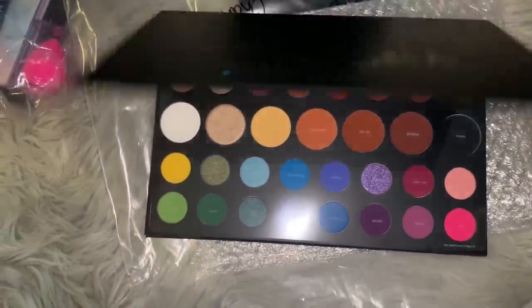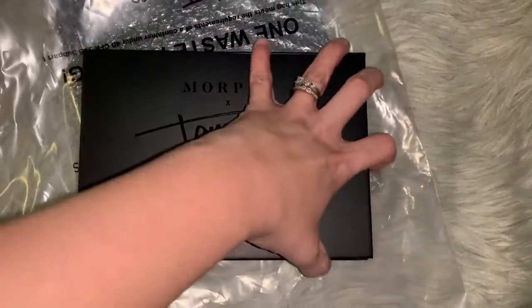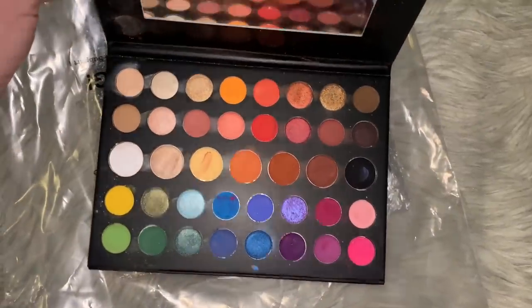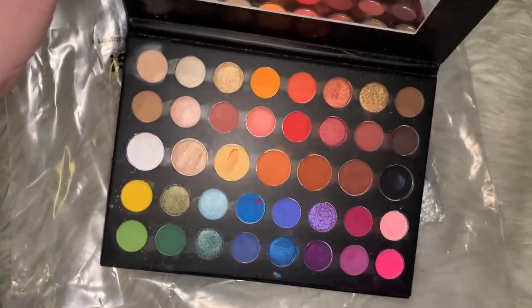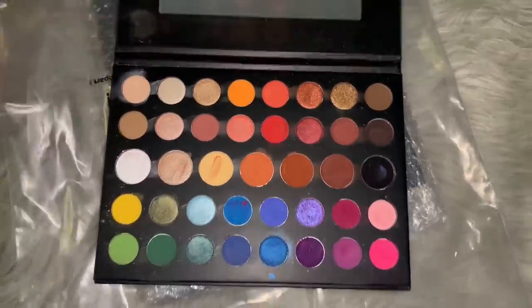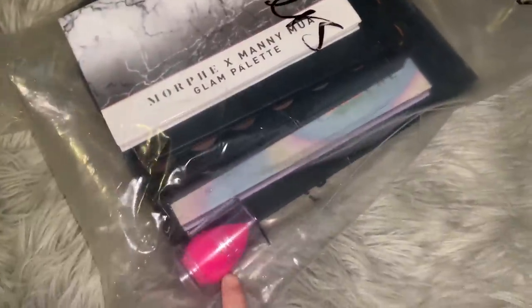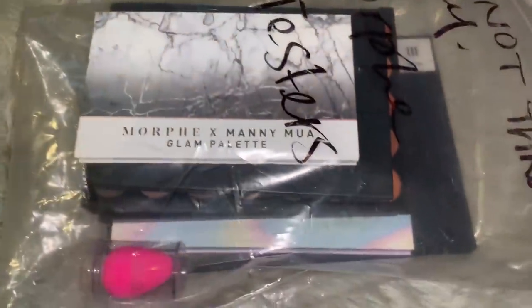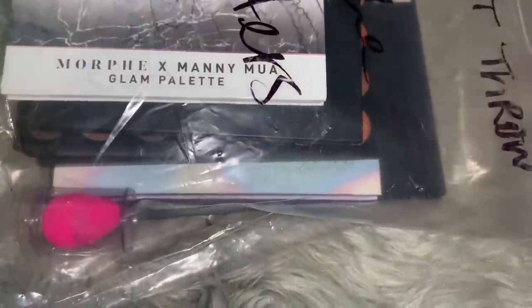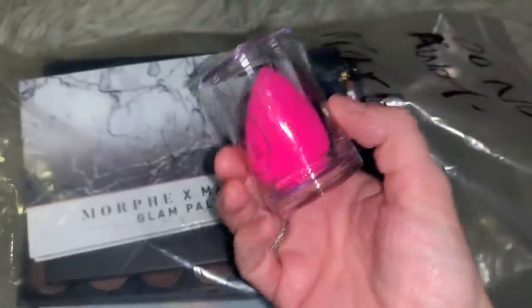Next up is the James Charles mini palette - you can see the inside, it does look like it was played with and I still have to clean it up. I just wanted to show you exactly how I found this bag. I did find a beauty blender sponge in the regular trash can - I didn't film that. It doesn't look like it was ever used, so that was a pretty cool score.